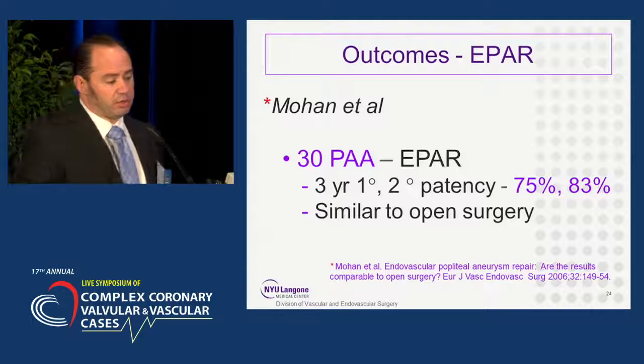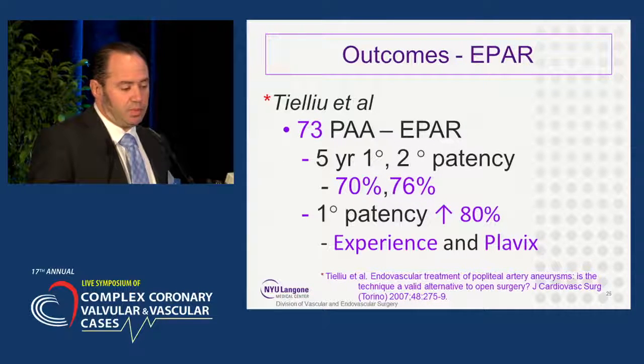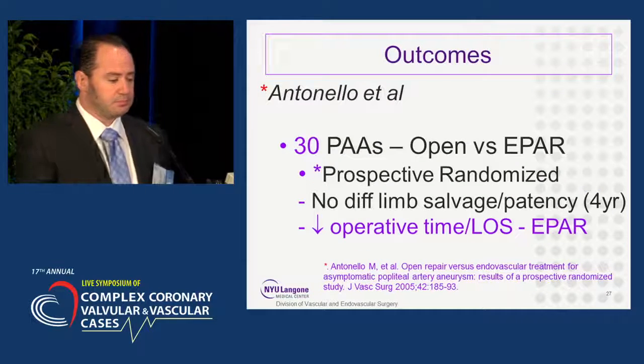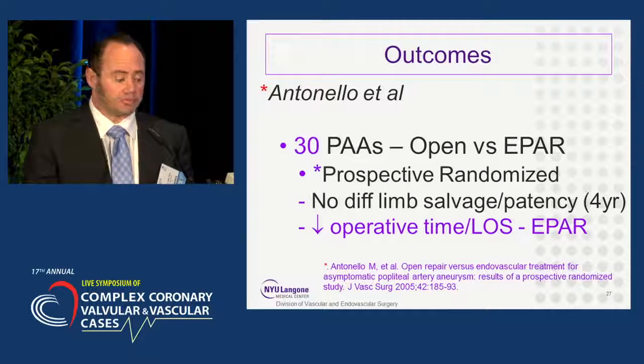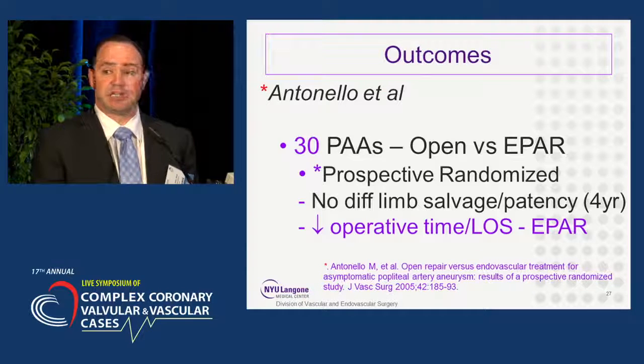Looking at the literature: Mohan looked at 30 popliteal artery aneurysms and found three-year primary and secondary patency rates of 75% and 83%, concluding that endovascular patency rates are similar to open surgery. Tillio looked at 73 repairs — five-year primary and secondary patency were 70% and 76%, improving to 80% with surgeon experience and Plavix. Jung looked at 15 endovascular repairs with a 54-month follow-up, finding primary and secondary patency rates of 85% and 100%, with 86% amputation-free survival. Antonello published one of the few prospective randomized trials and found no difference in limb salvage or patency at four years, with decreased operative time and length of stay for endovascular repair.